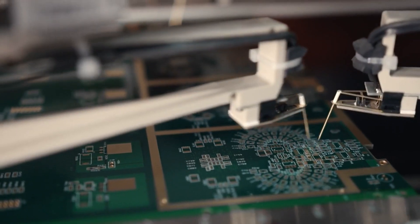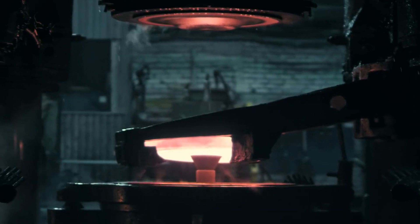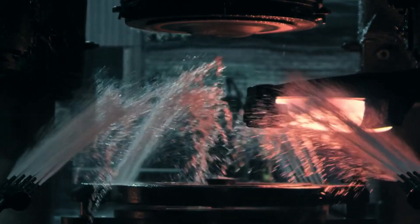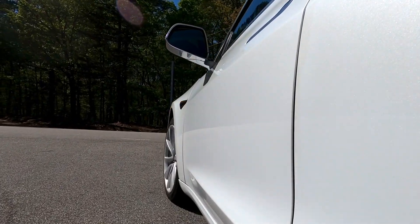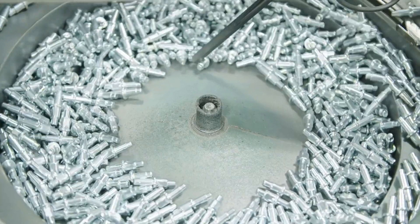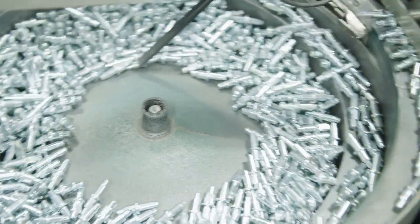The upgraded Gigapress isn't just about making bigger parts, it's about making them faster. The new model features advanced cooling systems and automated mold handling technology that drastically reduce cycle times. Tesla claims the new Gigapress can complete a single cycle in under 30 seconds, a significant improvement over previous models. This means Tesla can produce more parts in less time, increasing overall production efficiency.